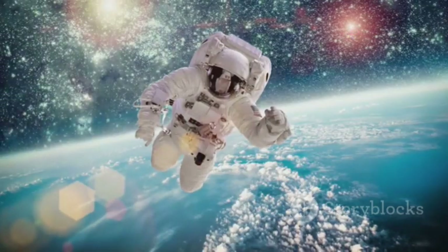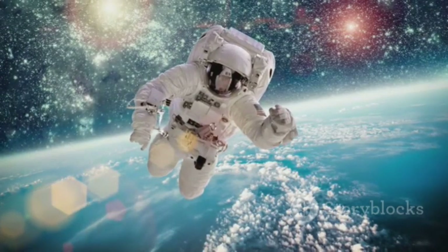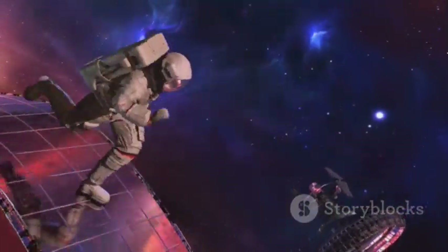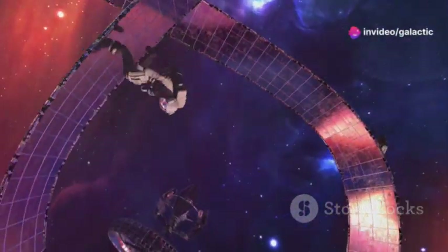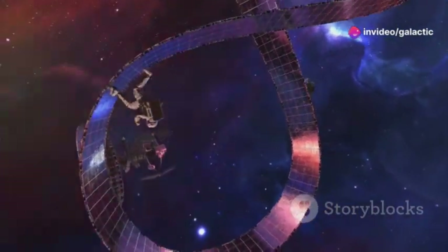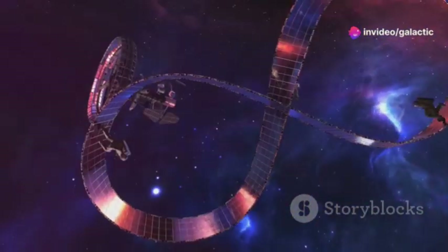These advancements are about pushing the boundaries of human ingenuity, exploring the cosmos, and inspiring future generations. When children look up at the stars, they see endless possibilities, and these advancements make those dreams seem within reach.